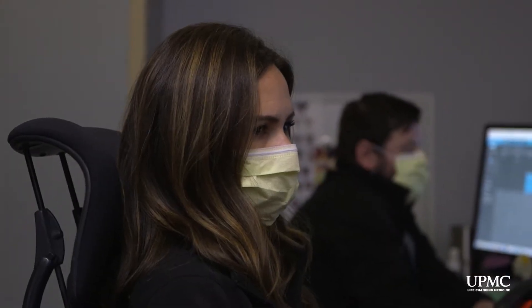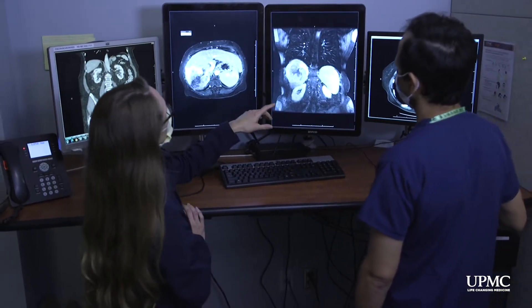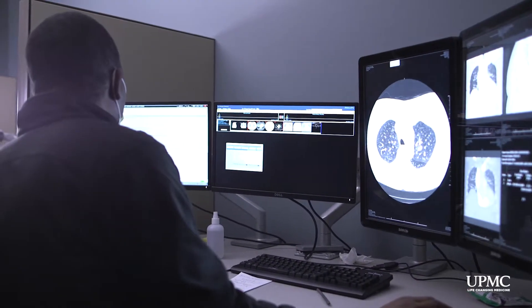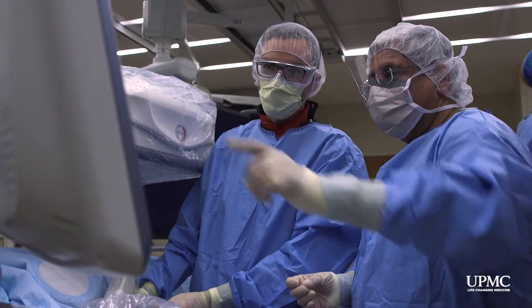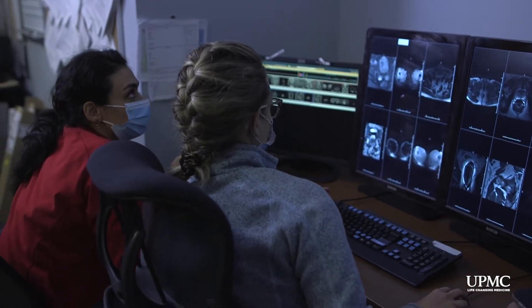Building upon the fundamentals of the excellent DR foundation which is laid down in the program's first three years, our integrated residents learn to master all clinical aspects of radiology. But you don't just spend the first three years within the core diagnostic program only doing DR. You also gain fundamental procedural experience in IR as well as other procedural areas of radiology such as abdominal imaging, musculoskeletal interventions, and spinal interventions, to just name a few.